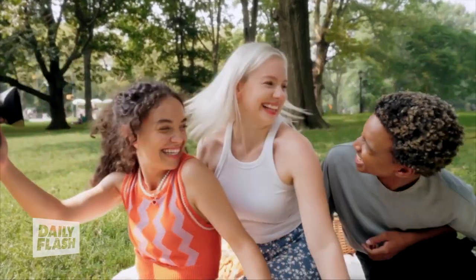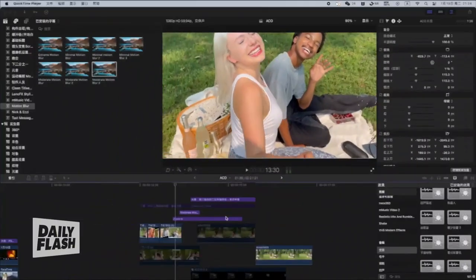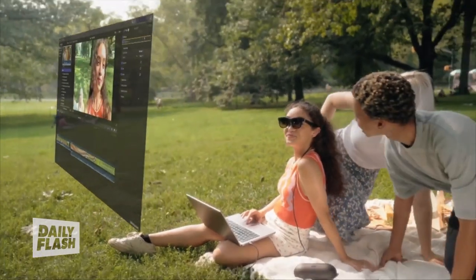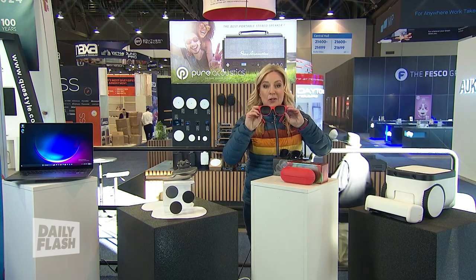That virtual screen is 10 to 30 feet high — perfect for watching movies on a flight, playing video games on the biggest screen possible, or for work when you need multiple screens that only you can see. I've had these since November and they are out now — they are incredible.